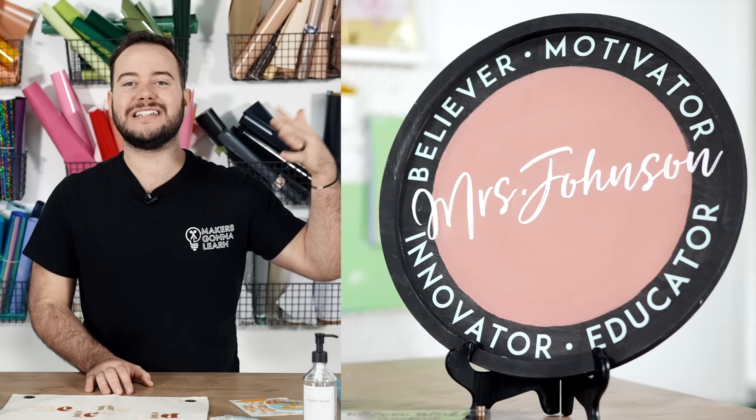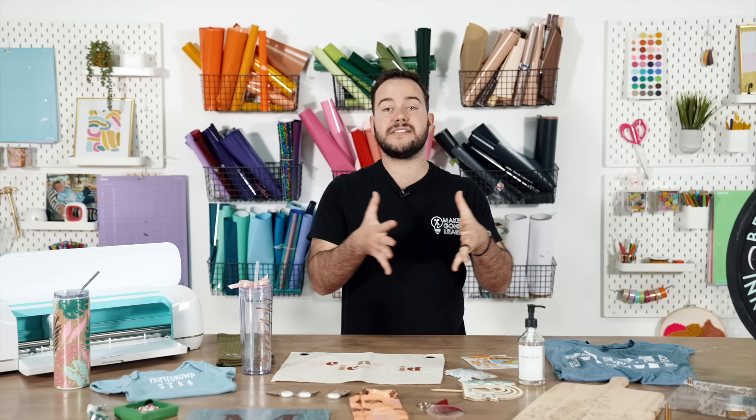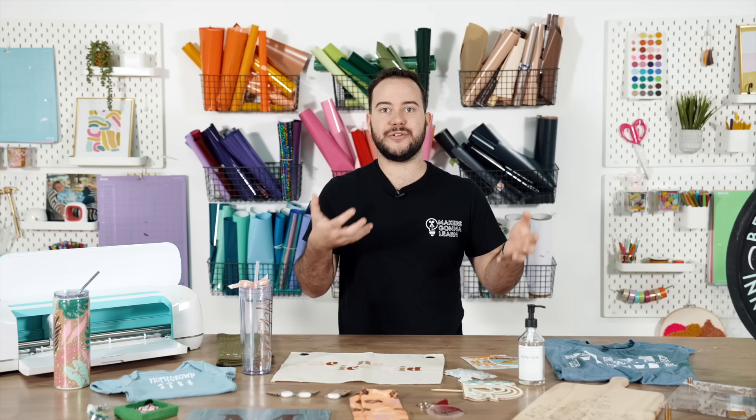We saved the best for last — a large door hanger. The reason I love these is that if you make them well, design them well, and work really hard, you can sell them for $50 to $60. This one's for a teacher and it's awesome. It's a larger item so you need some experience with shipping, but all-in cost should be no more than $15, so the rest goes toward paying yourself for your time and energy and your actual profit.